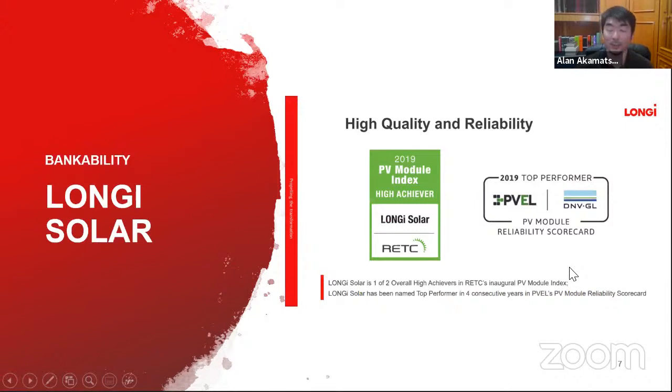We are also one of the few companies with extended reliability reports from independent laboratories RETC and PVL.